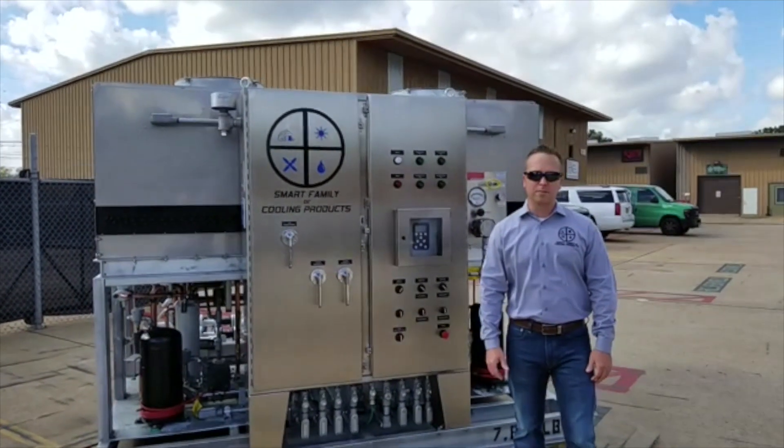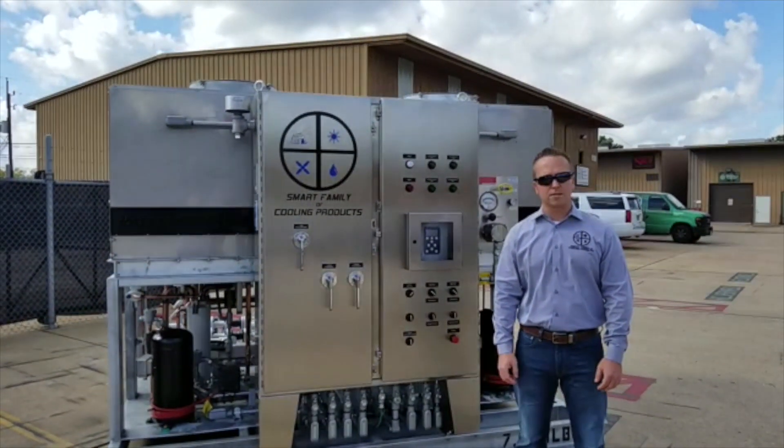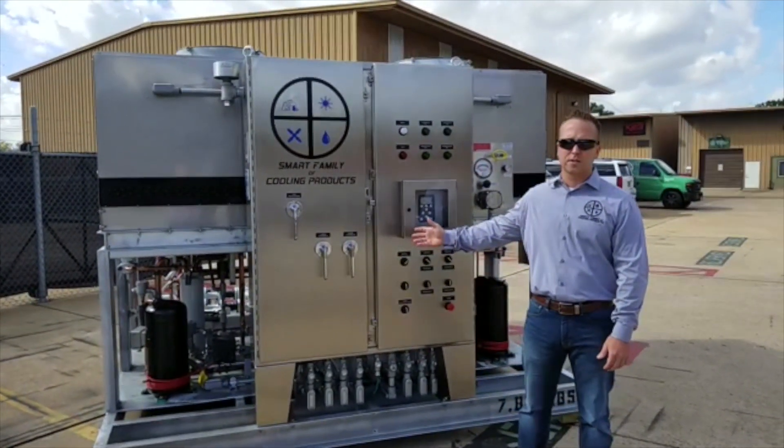Good morning, and welcome to Smart Family Cooling Products. At Smart Family, we focus on providing industrial process cooling solutions for our customers. This morning, we're going to complete an abbreviated walkthrough on one such custom cooling solution.